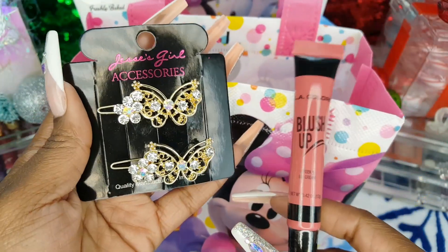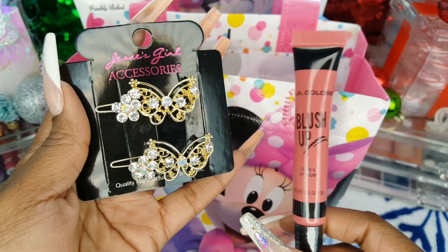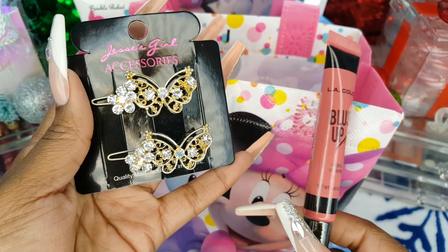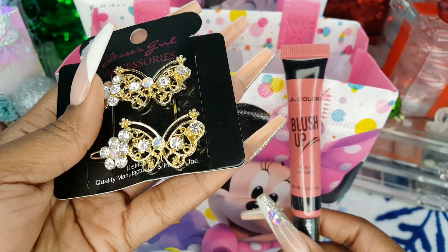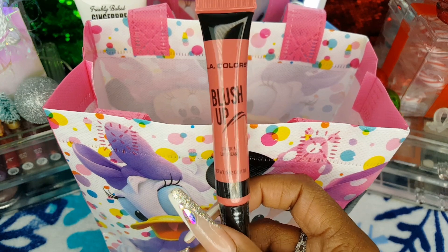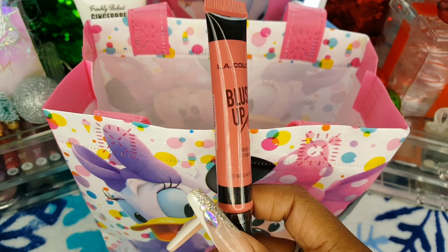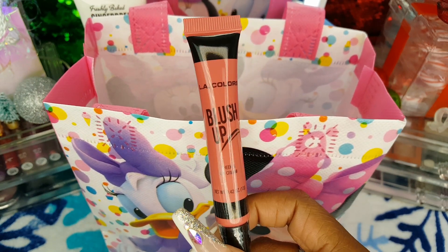All right, I'm down to my last two items of today's haul. I picked up these Gold and AB Rhinestone Butterfly Hair Clips from Jessie's Girl Accessories from the Beauty Supply Store for $1 — they are so cute and blingy, very pretty. And I also have the LA Colors Blush Up Cheek and Lip Cream in the shade Natural Flush. This was $2 from Dollar General. I'm really building up my liquid blush collection — I'm so excited.